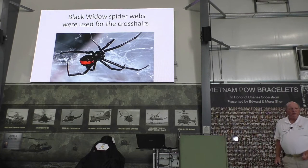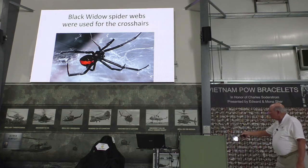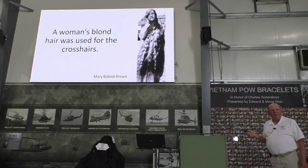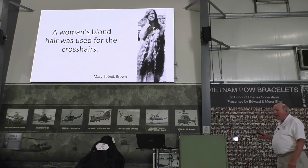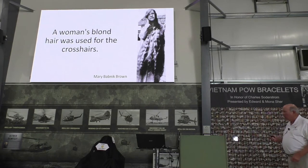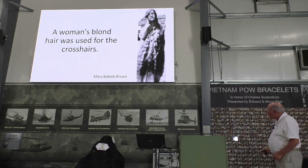Another fallacy was that black widow spider webs were used for the crosshairs. Along those same lines, supposedly this lady donated her hair to be used. The government was looking for long, blonde, unspoiled hair because they used to get it from the Nordic states, and with the war they couldn't. So they were advertising for long blonde hair — but not for the Norden bombsight. It was used in other meteorological instruments, because blonde hair is extremely sensitive to humidity. This lady's hair reportedly reached down to her knees, and she wore a special curled lever on her head they called her crown.